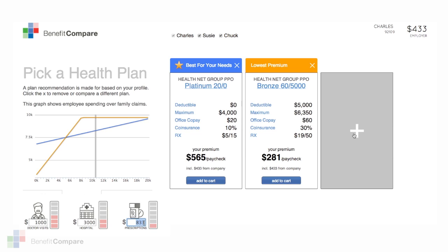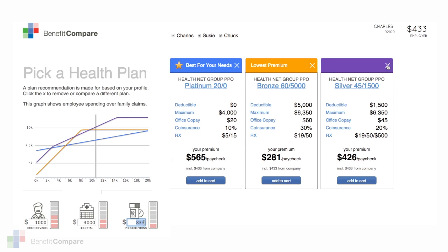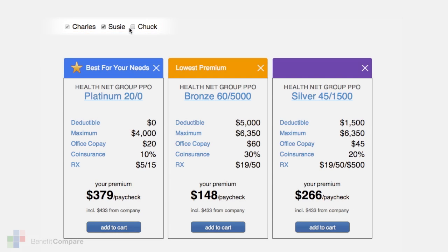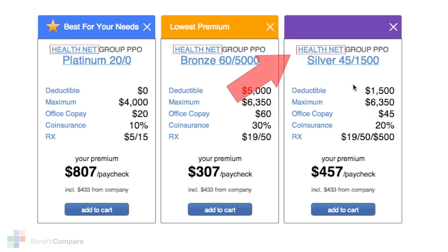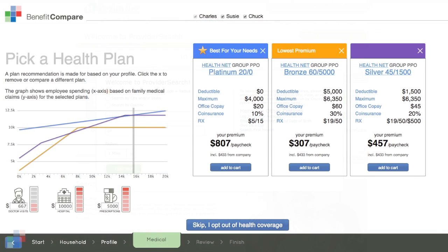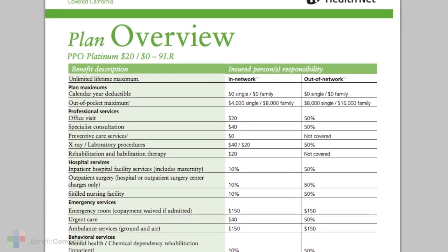If you'd like to compare plans even further, you also have the option to consider some of the other health plans that are being offered by your employer. You can compare plan options with family members included or excluded. To verify if a specific doctor is included in an offered plan, you can click on the Provider link so you can search for your specific doctor. And you have the option to view the benefits summary to see in more detail what each plan has to offer and what it covers.